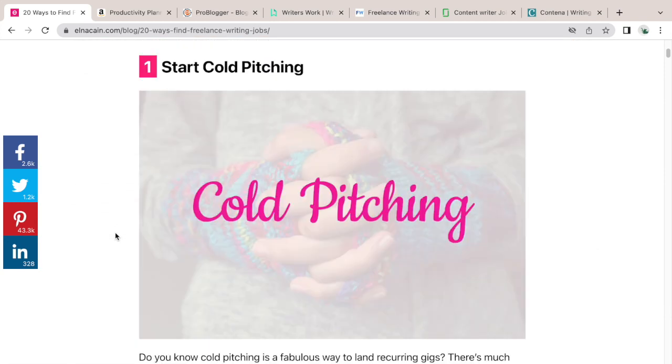The first way to start freelance writing is with cold pitching. It is a bigger strategy than the other 19 ways I'll show you, but I wanted to start with cold pitching because it can give you better jobs that pay more money than traditional methods you'll see around the internet.